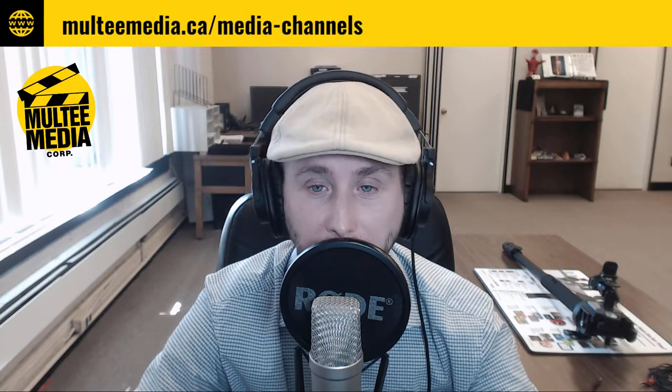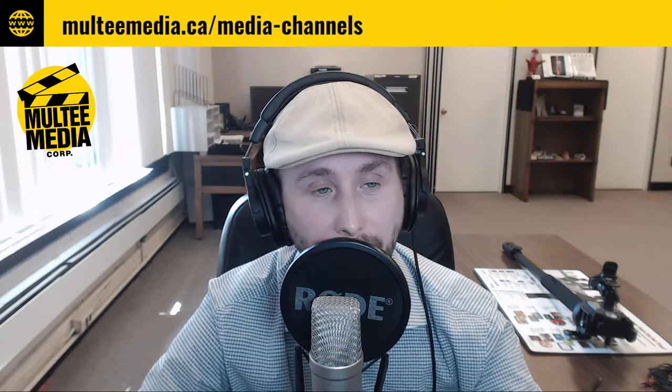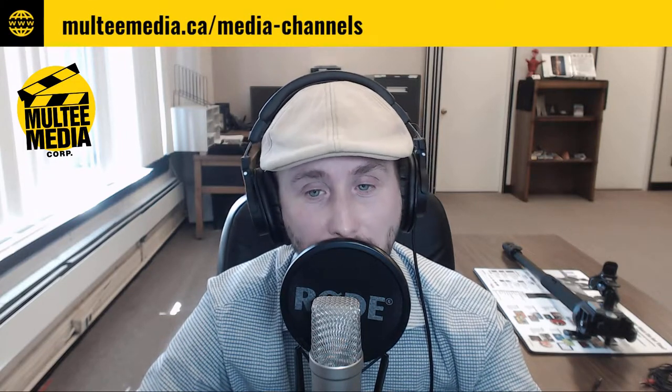Thank you for joining me for part two of how to use your smartphone for better photos and video. My name is Stuart Rathje over at Multimedia Corp. In this episode, I will show you how to get the most out of the video mode on your smartphone. These podcast episodes can be viewed on our Facebook page, YouTube, and listened to on various podcasting platforms, which are listed in the description or via our website at Multimedia.ca forward slash media dash channels.